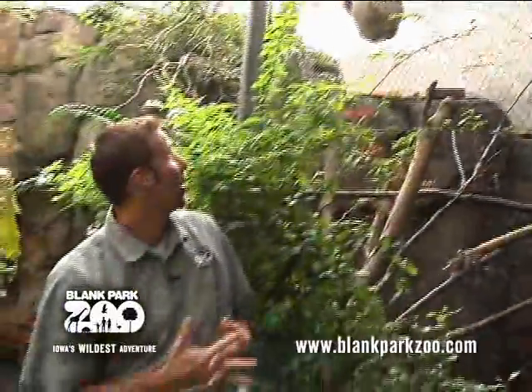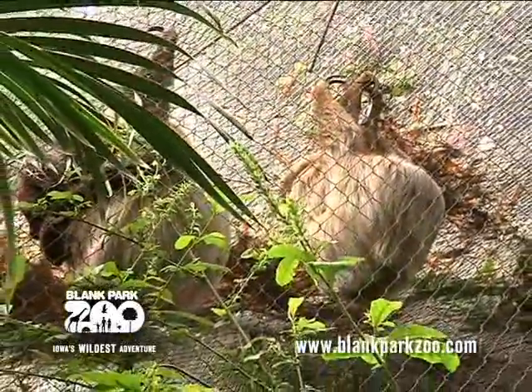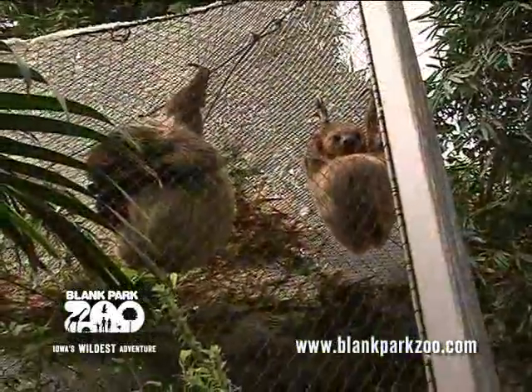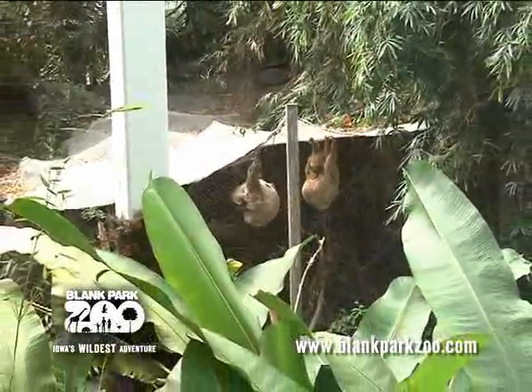This is the two-toed sloth exhibit — there's also a three-toed sloth variety, but we have the two-toed sloth. These are two females that we have in here, and this is also going to be the future exhibit of our golden-headed lion tamarins, who will be on exhibit within the next couple of months.